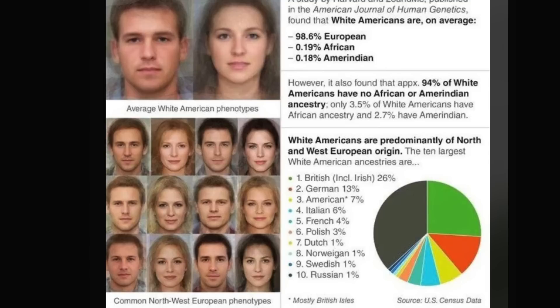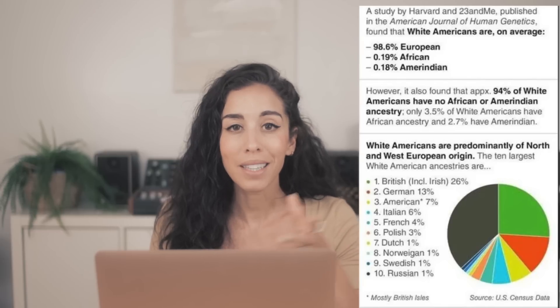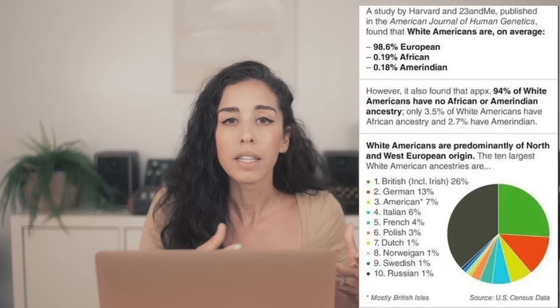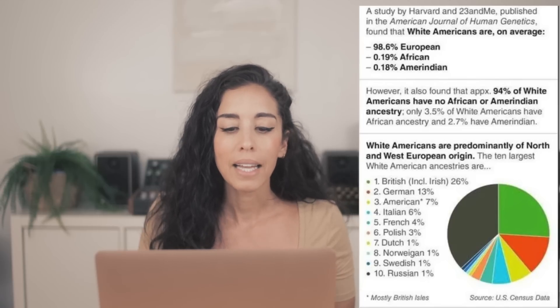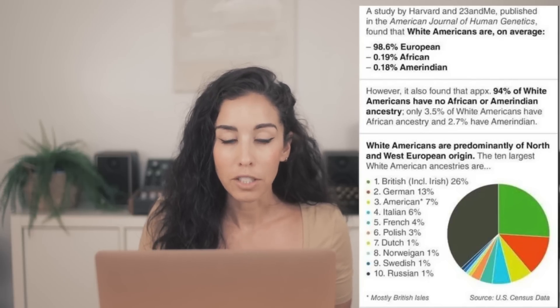First I want to show you the composition that went with this — it was the average white American phenotype. A phenotype is how you look, and phenotypes don't always tell the full story. There are plenty of people who have traits you might consider belonging to one group, but their DNA doesn't shake out that way. According to this study, white Americans are predominantly of north and west European origin, which makes sense based on the history we've been going through. The Founding Fathers, when they used the term 'white,' were being self-referential — referring to themselves and their places of origin — and it turns out the DNA supports that.